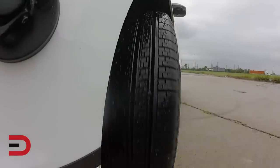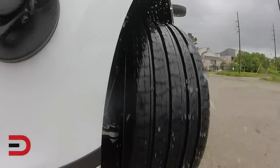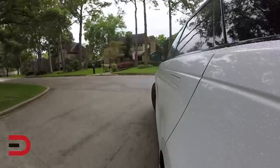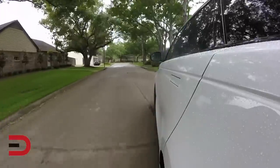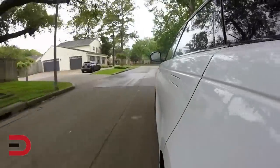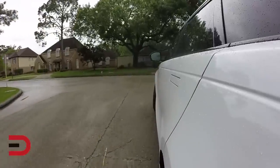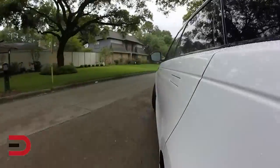The Velar is also capable of moderate off-roading. In addition to four-wheel drive, it comes standard with low traction launch, hill launch assist, and hill descent control. The terrain response system adjusts performance for maximum grip with eco, comfort, grass, gravel, snow, mud ruts, sand, and dynamic drive modes. An active rear locking differential is also available.